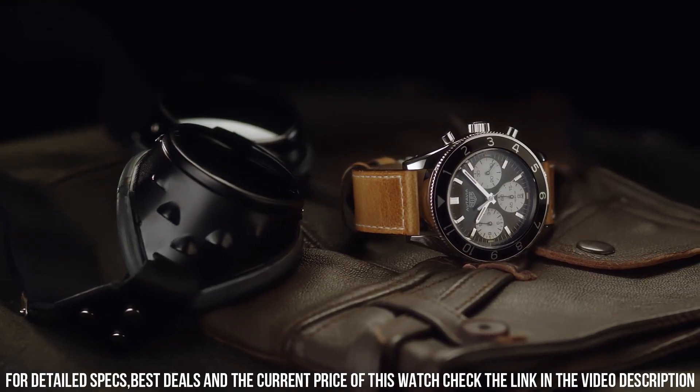Luminescent hands and hour markers. Screw-down case back. Stainless steel tang buckle.